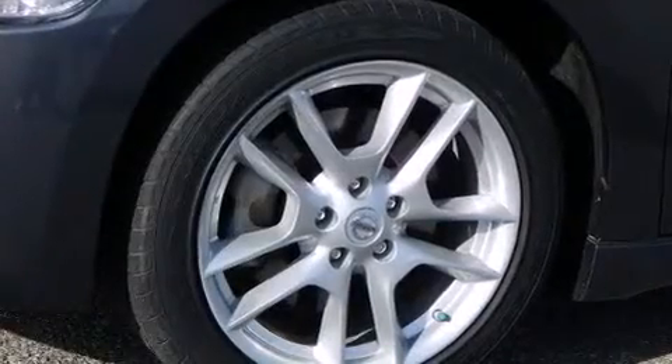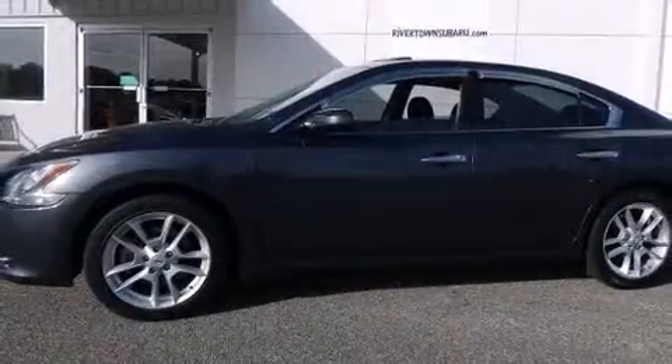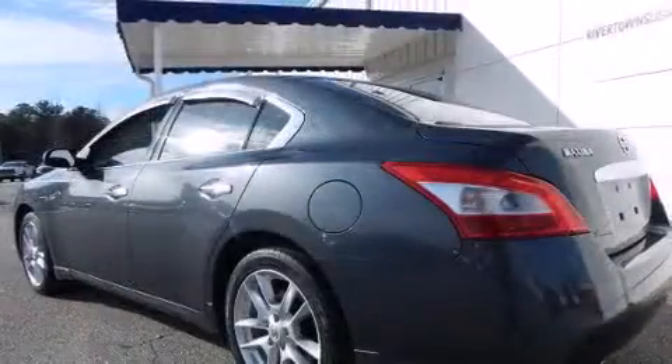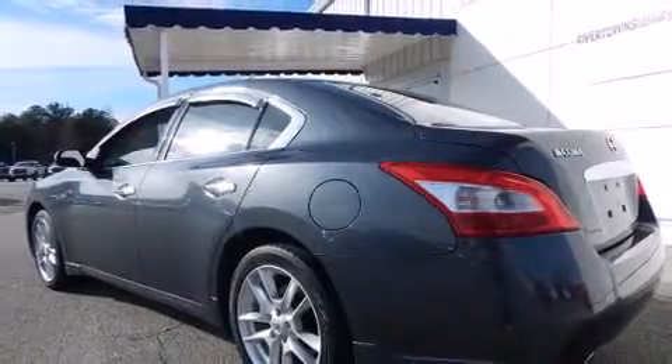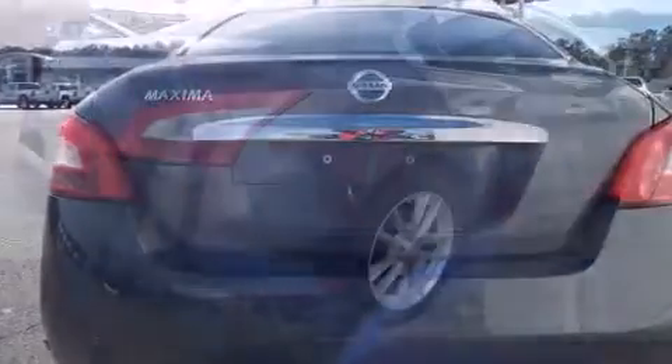Come test drive this 2011 Nissan Maxima. This four-door, five-passenger sedan has just over 80,000 miles. Smooth gear shifts are achieved thanks to the refined six-cylinder engine, and for added security, dynamic stability control supplements the drivetrain.